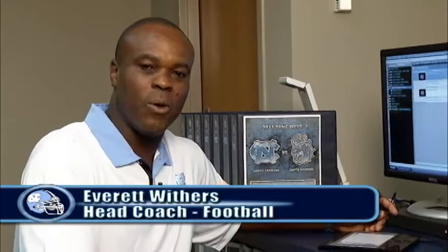Hi, I'm Everett Weathers, head coach at the University of North Carolina Tar Heels. Today we're going to talk on the video playbook for TarHeelBlue.com about JMU's defense. They're a multi-faceted defense, do a lot of different things. They base out of a 4-3, but they have a lot of different moving parts to their defense, and we'll talk about that today.